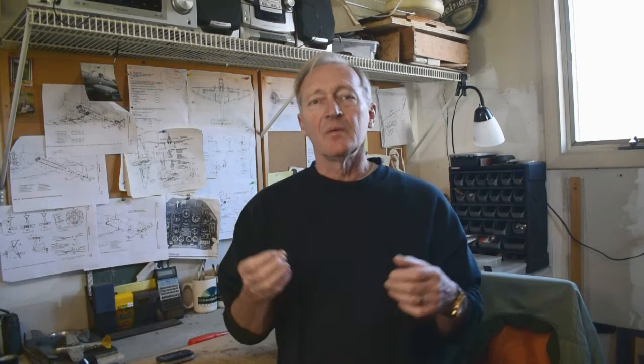We were coming into winter at that time, and since my garage was unheated, that meant that all woodwork and gluing had to stop. I decided to work on the metalwork, which would also make it look more like the airplane I was trying to build, because I was going to start on the canopy section.